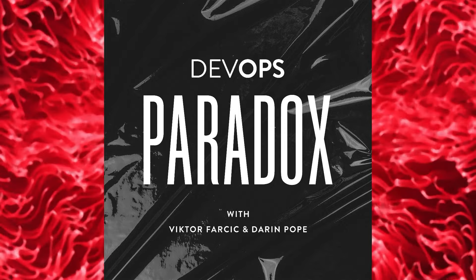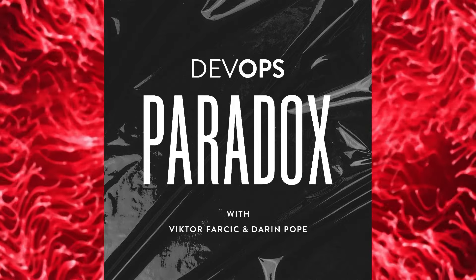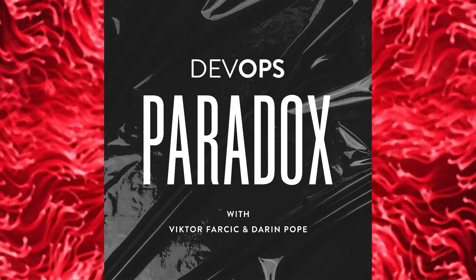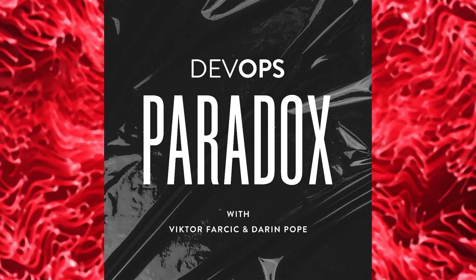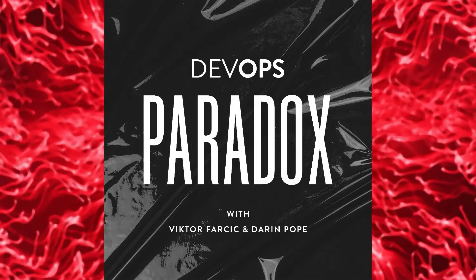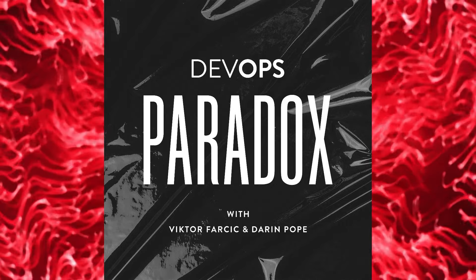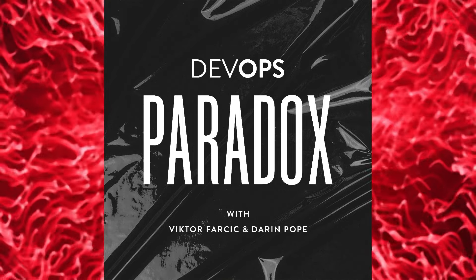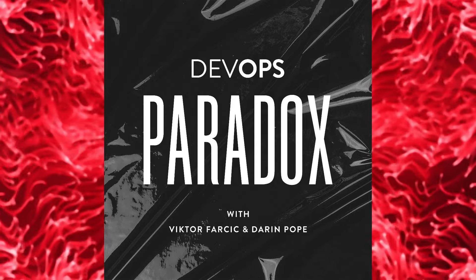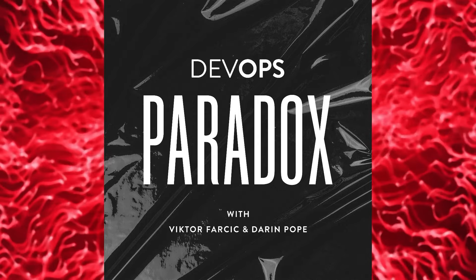Welcome to DevOps Paradox. This is a podcast about random stuff in which we, Darren and Victor, pretend we know what we're talking about. Most of the time, we mask our ignorance by putting the word DevOps everywhere and mixing it with random buzzwords like Kubernetes, serverless, CI/CD, team productivity, islands of happiness, and other fancy expressions. Occasionally we invite guests who do know something, but we don't do that often since they might make us look incompetent. It's Darren reading this text and feeling embarrassed that Victor made me do it. Here are your hosts, Darren Pope and Victor Farsic.